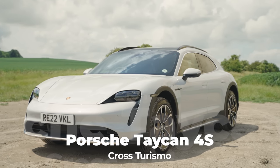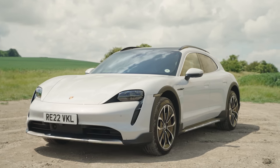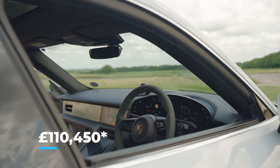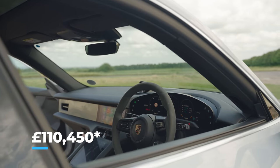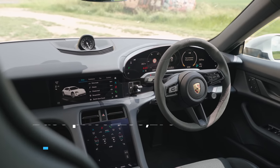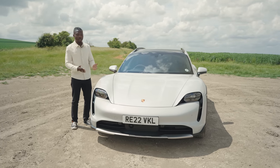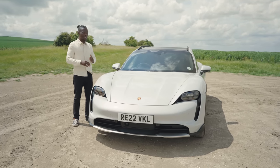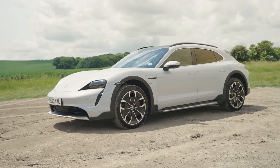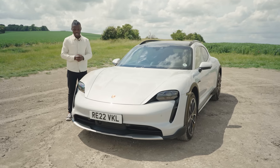This is a fantastic estate car, and if I was looking for an electric estate, this would be the one I'd go for. This is £118,000 roundabout, with all the extras, but the base price is around £88,000. So it's on the pricey side, but it's a Porsche. You are getting a premium level of vehicle that gives you so much for your money, like tech and looks. It's just an all-round fantastic looking car.